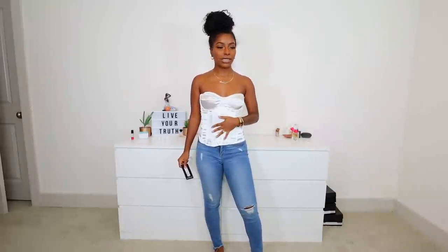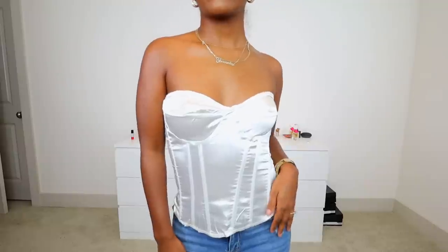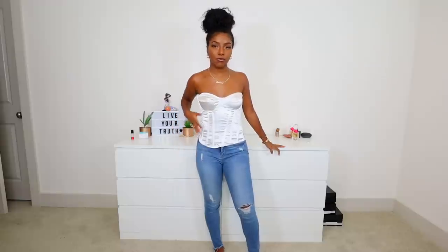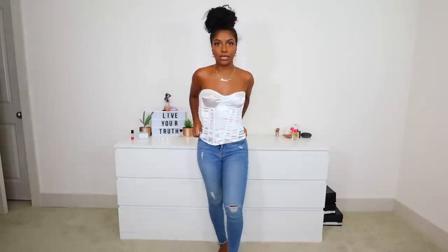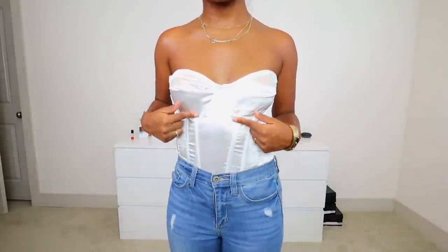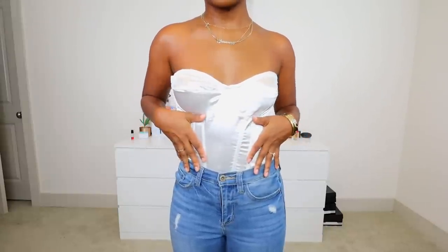I've been loving the corset trend lately, so I picked up another one — the white satin corset in a US size 4. I also got it in black. This one is definitely not as tight and structured as the lime green one — it's a lot stretchier, so you can get your true size. I literally put it on backwards and was able to turn it around with no problem. I'm not sure how I feel about it tucked in — I can see my slight scoliosis more when it's tucked in, so I prefer it out.